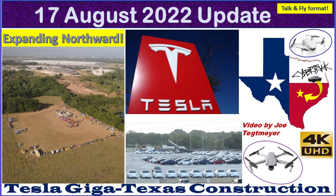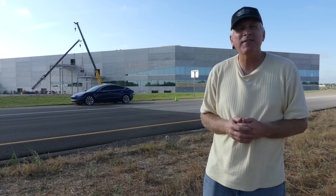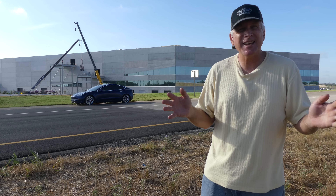Hey everybody, this is Joe. Thank you for watching my GigaTexas construction update video. Welcome to Wednesday, the 17th of August, 2022 here at GigaTexas. A lot going on today, a lot to see in the actual video with some narration as well.